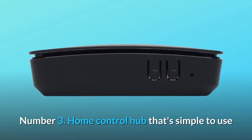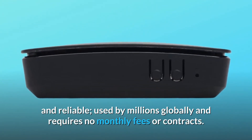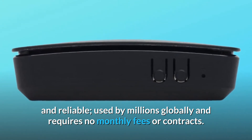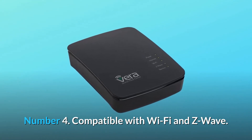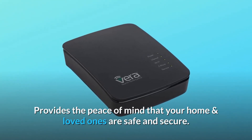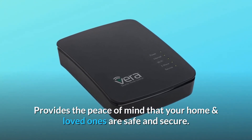Number 3: Home Control Hub that's simple to use and reliable. Used by millions globally and requires no monthly fees or contracts. Number 4: Compatible with Wi-Fi and Z-Wave — provides the peace of mind that your home and loved ones are safe and secure.